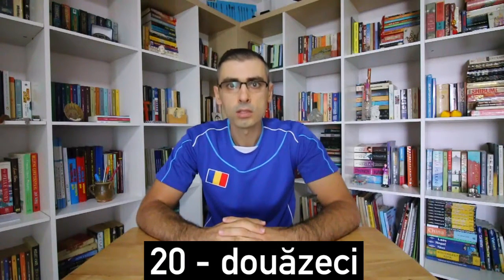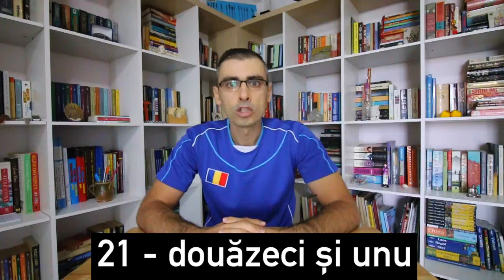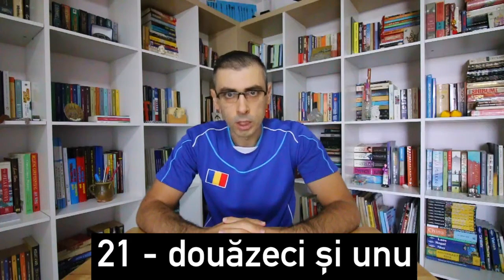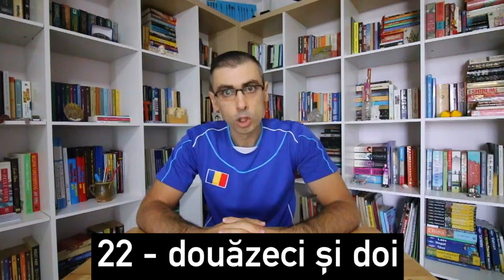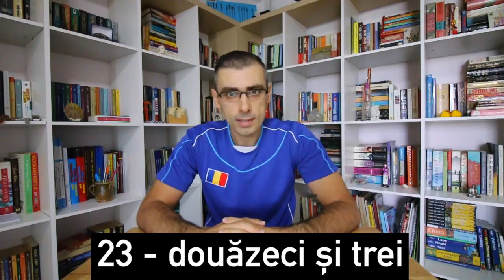Douăzeci. 20. Douăzeci și unu. 21. Douăzeci și doi. 22. Douăzeci și trei. 23.